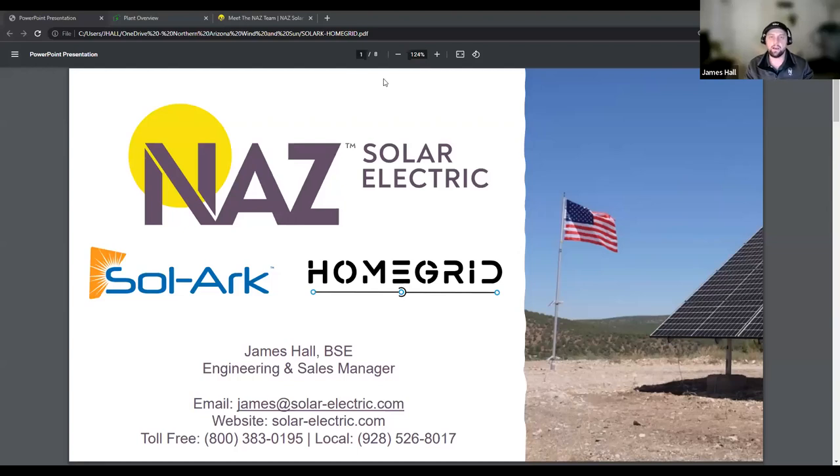Let me introduce myself. I'm James Hall. I am an engineer with NAS Solar Electric, and specifically, I am our engineering and sales manager.